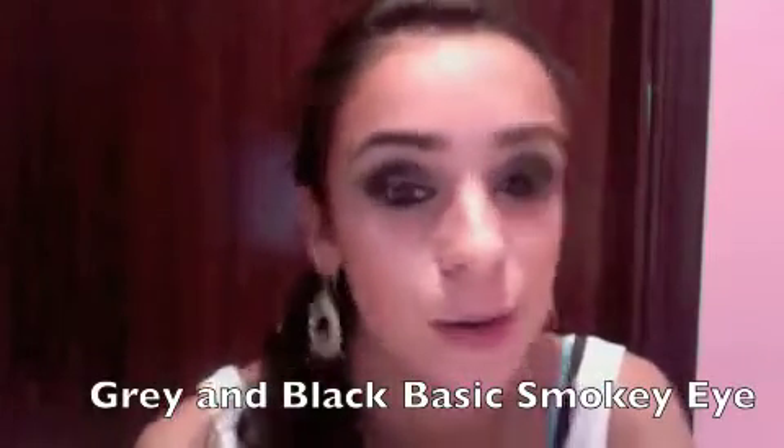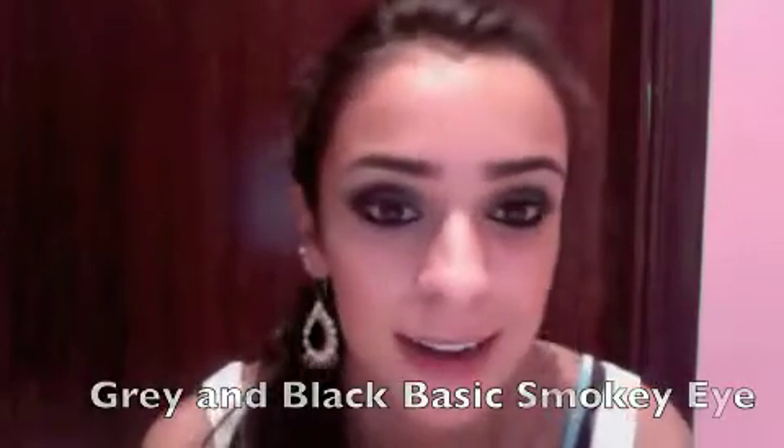Hey Alyssa! Today I'm going to be teaching you how to do this makeup look. It's the gray, black, smoky eye. This is how it looks and I hope you like it.